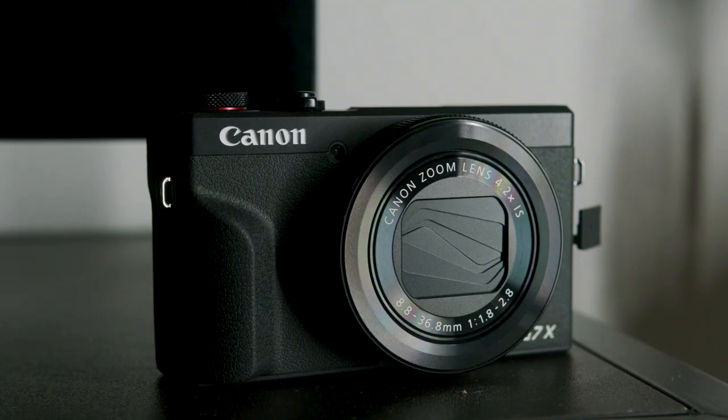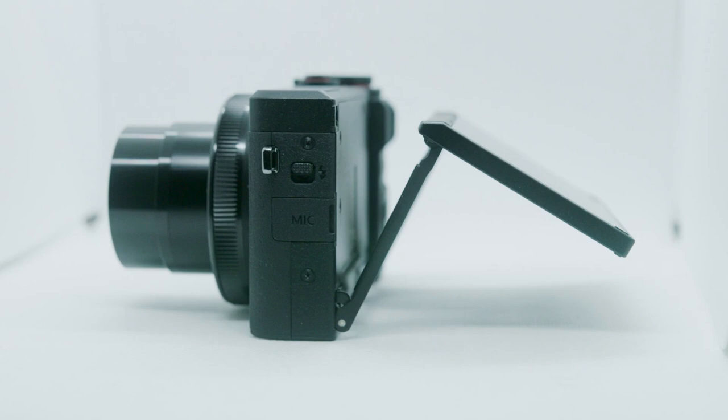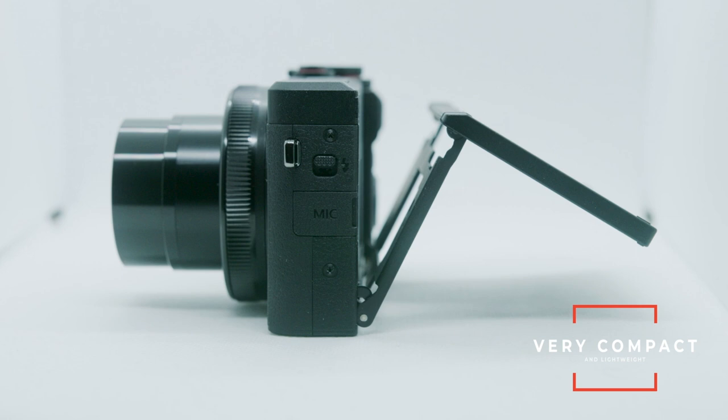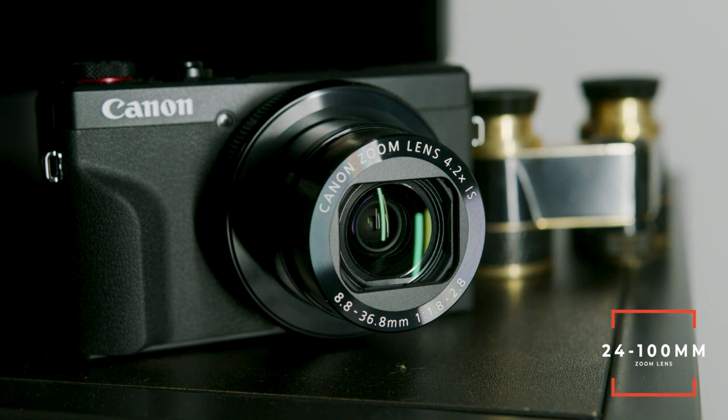That brings us to the Canon G7X Mark III. If you're constantly on the go and you just don't have the patience to carry a full camera with you at all times, the G7X Mark III literally fits in your pocket. You can whip it out at any time, quickly talk to it, shoot whatever you're looking at, and put it back in your pocket — it's like your cell phone but way better. What really makes the Canon G7X a great camera is the compact design, the video features, and that amazing built-in lens. The lens on this camera goes all the way from 24 to 100 millimeters, so you will literally never need another lens.